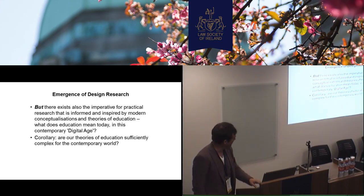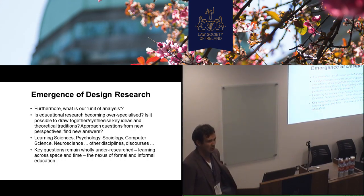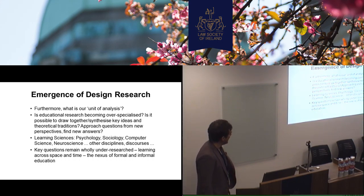And are theories of education sufficiently complex, going back to what Reed Stevens would say about learning and education? What's your unit of analysis? Is it a whole school? Is it a classroom? Is it a museum? Is it looking at learning that happens in a science centre, a museum, in a classroom? How do we measure the impact of learning over time? And maybe we're becoming over-specialised looking at education from one particular perspective.